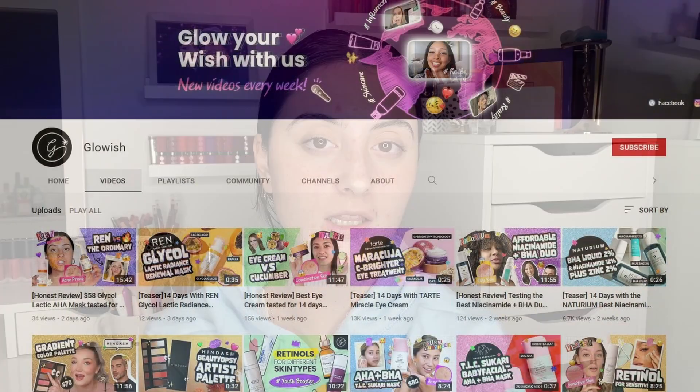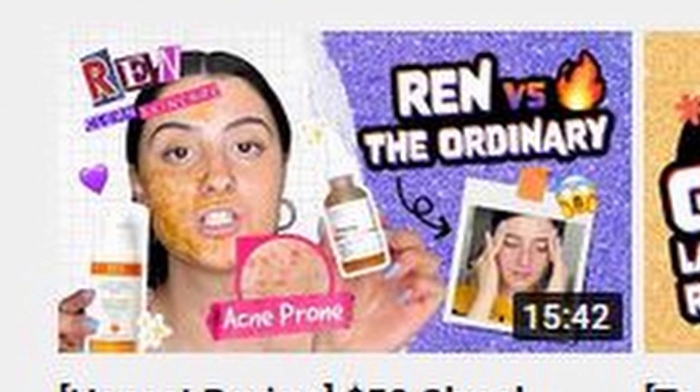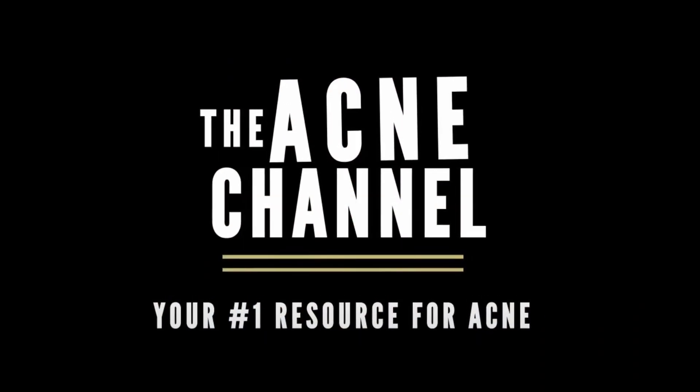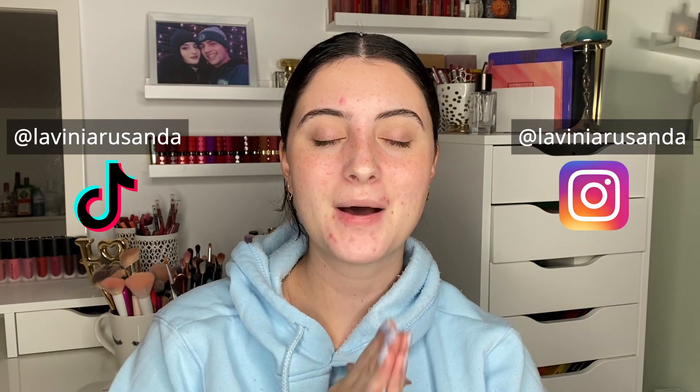That's all for this two-week trial, guys! I hope you enjoyed this video. Make sure to check out this review on the Glowish channel as well. If you enjoyed, please give this video a thumbs up, don't forget to subscribe, and turn on post notifications so you get notified every time I upload. I'll list all my skincare trials in the description below. I'm now also a host on the acne channel for weekly videos, and for more daily content, follow my Instagram and TikTok at Lavinia Rusanda. Hope you're having a fantastic day — see you in the next one, bye!